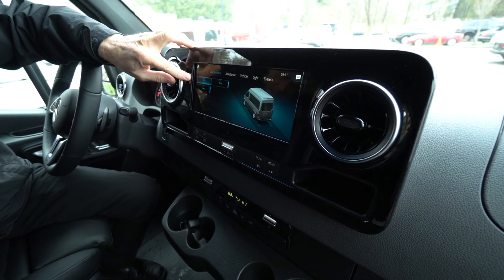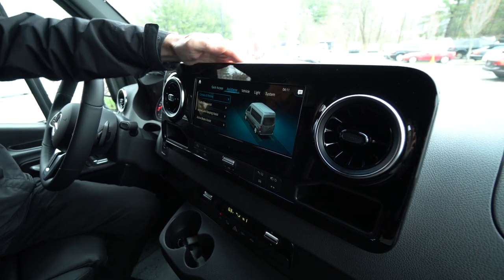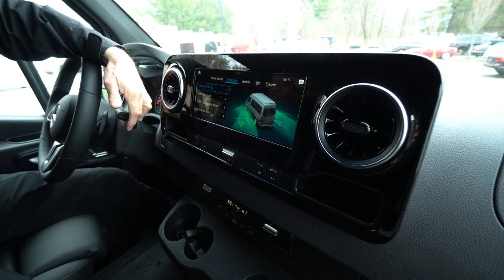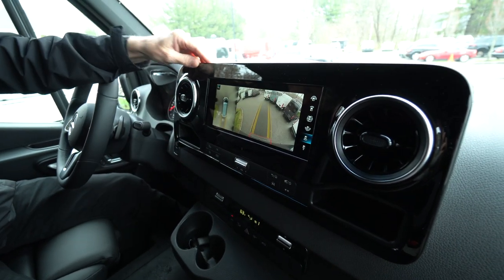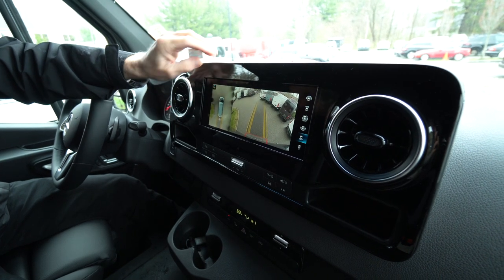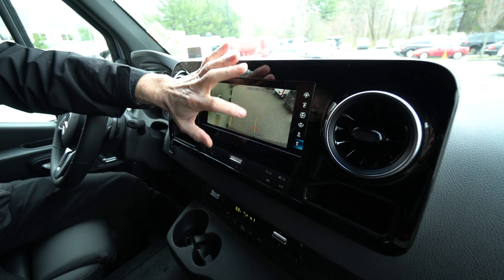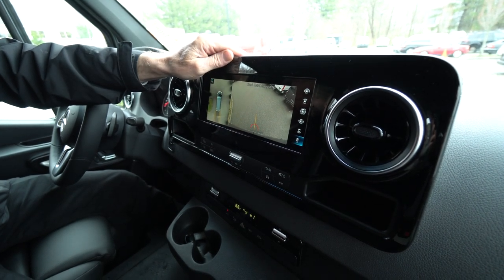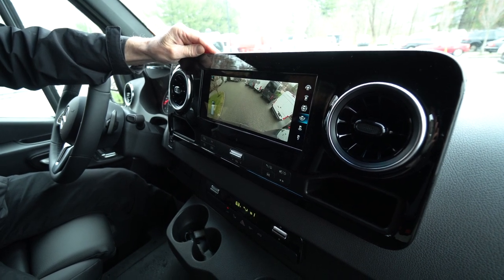It has ESP, which is stability control. Lane tracking assist, parking assist. And we've got the nice backup camera — it shows all the way around the Sprinter Van. There's also a trailer hitch backup camera that will line you right up for your trailer. Nice wide-angle rear view as well.